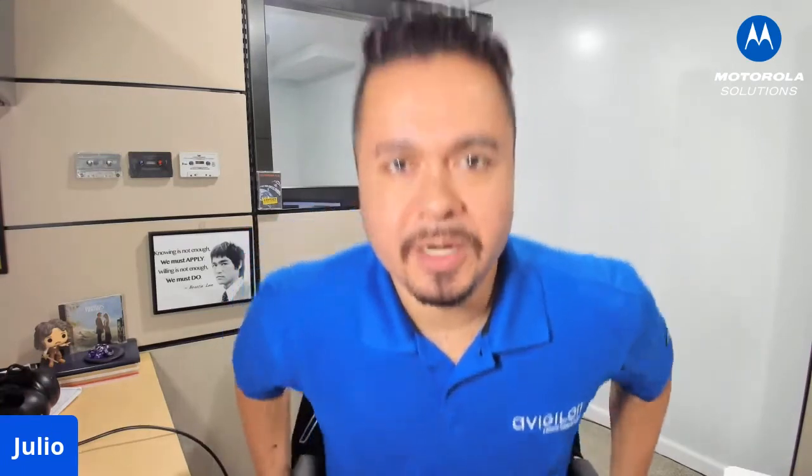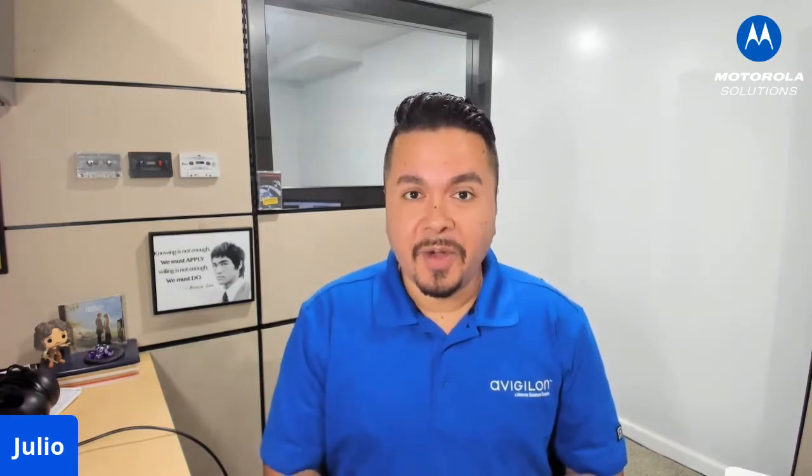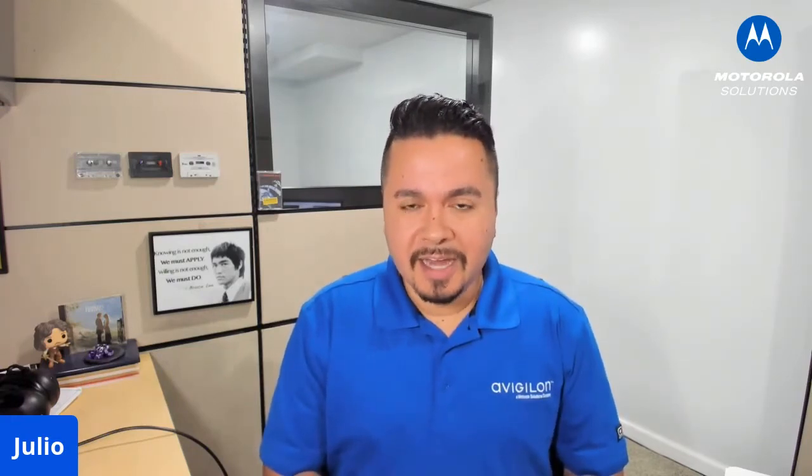Hey everybody, Julio Rodriguez here with Motorola Solutions Vigilon. Hope you guys had a great week. I know I had an awesome week getting to tour a lot of different places.